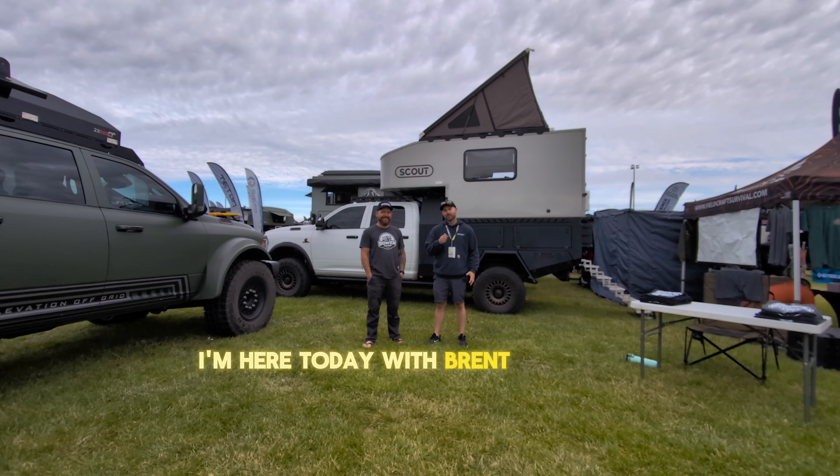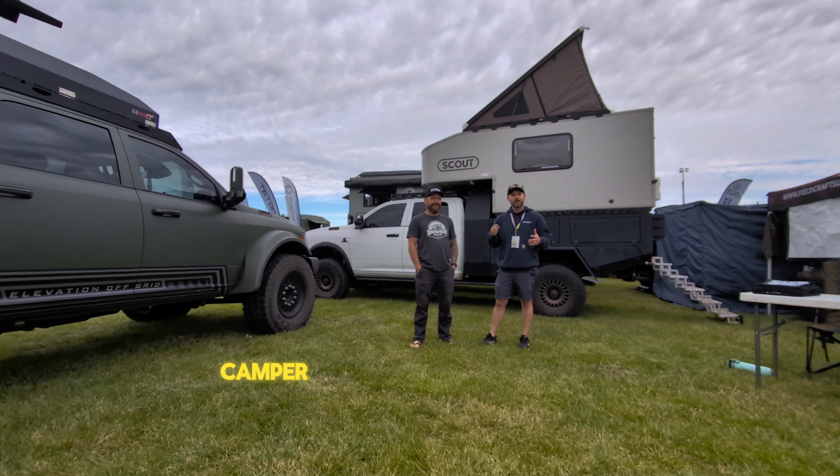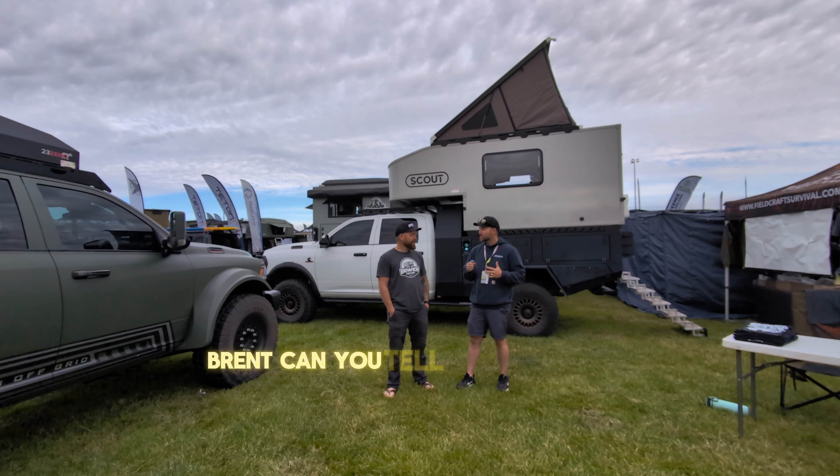Hi, I'm Ryan. I'm standing here today with Brent from Bowen Customs. These guys do custom bed designs, flat beds, camper beds, things like that. Brent, can you tell us a little bit about your company, what you guys do?